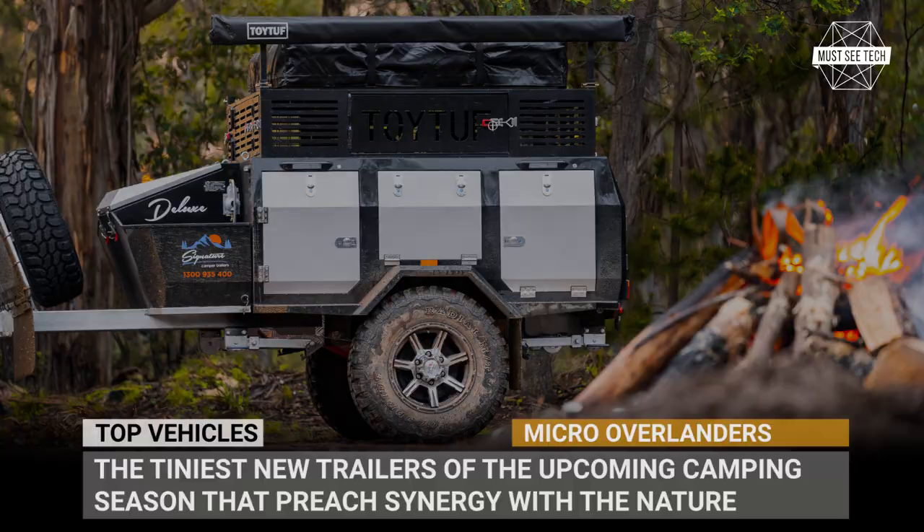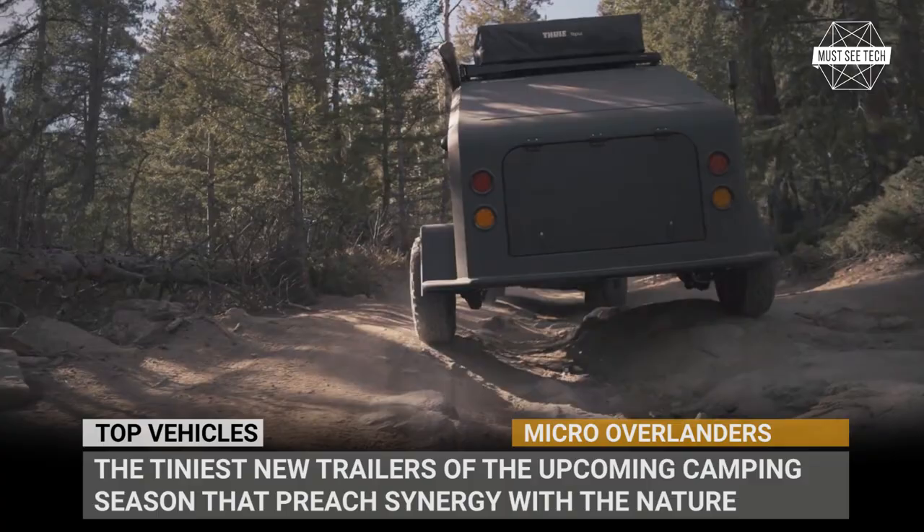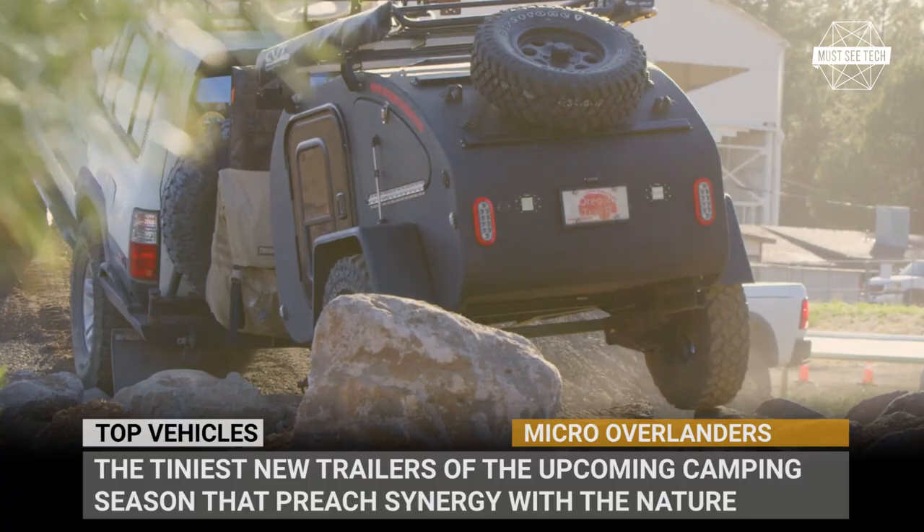If one prefers to travel in a fifth-wheel trailer bringing along an entire apartment to a campsite, then why leave at all? Better stay plugged in the backyard and enjoy the plumbing of an actual house. True travelers must downsize, and some would say, the smaller the camper, the more genuine experience of outdoor recreation is guaranteed.